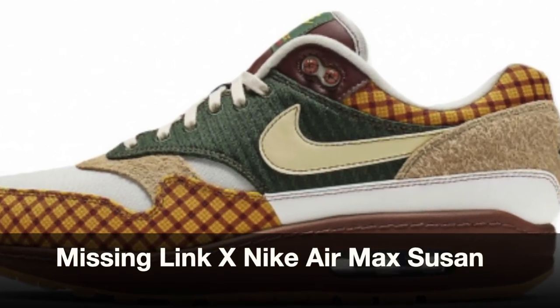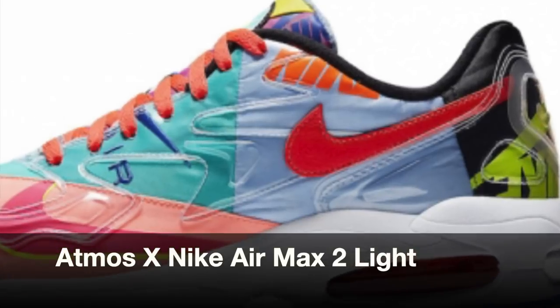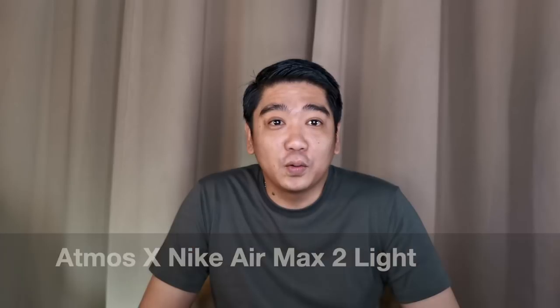At number three, we have another collaboration which is the Atmos x Air Max 2. As you can see, this colorway is really amazing — it has different patterns with vibrant colors. It really makes heads turn, and yeah, this is a really popping shoe.